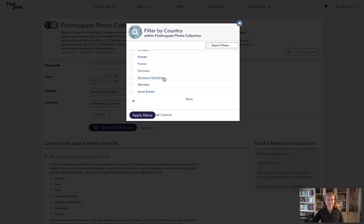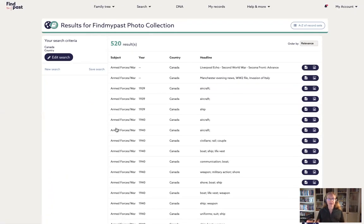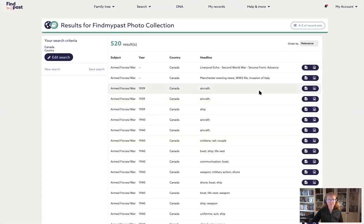For looking at images taken in Canada, we can select Canada from the list. There's also 'Germany' and 'Germany vicinity' for cases where they weren't quite sure where the image was taken. There's an option for 'Netherlands' and another separate option for 'the Netherlands' as well. So if you want a particular location or country, use this filter so you can see exactly how the images were labeled in the original source. Searching Canada gives us 520 results, almost all categorized under armed forces or war, with a year selected for the vast majority.